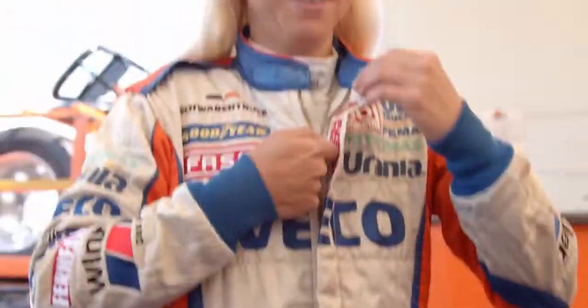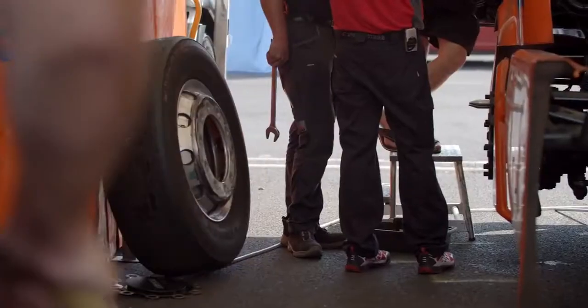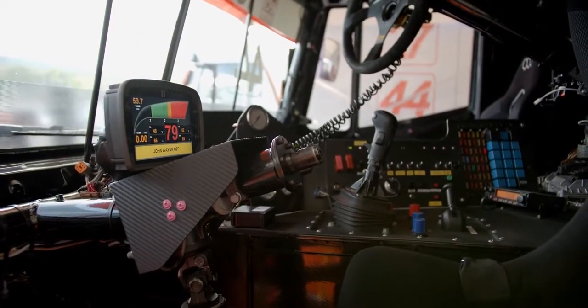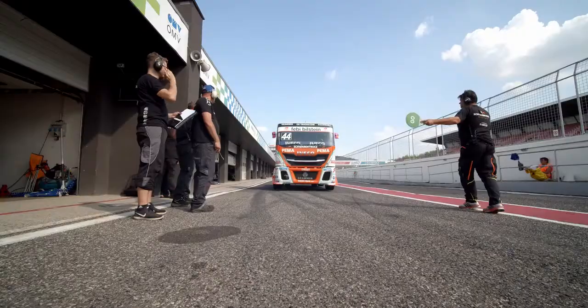A wheel nut must be able to absorb incredible forces. We attach the wheels to the truck here — it's the only connection that keeps the wheel on the truck. We have 1200 horsepower, incredible power and tremendous force, all of which acts on the tyre and thus also on the wheel nut. That is why it is an extremely important and essential part that has to hold.